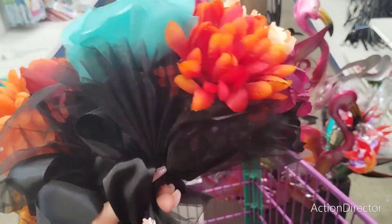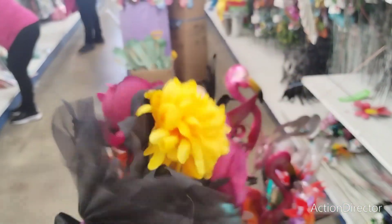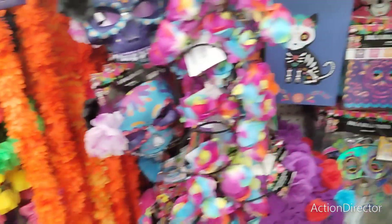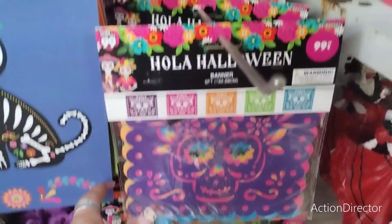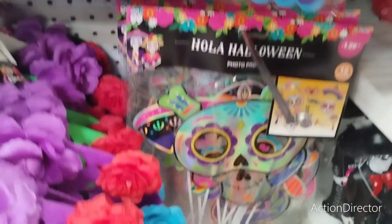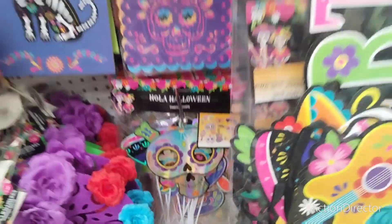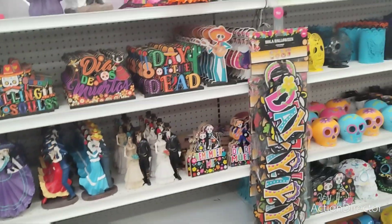These are super cute — no clue how much they are, but they're $3.99. Not super expensive. I'm going to get one of each. Then they have the 'Hola Halloween' banner for $0.99 and another banner also $0.99. They also have picks — a dozen for $1.29. I think that pretty much covers it for Day of the Dead so far, but I love seeing new stuff and I love bringing you guys with me.